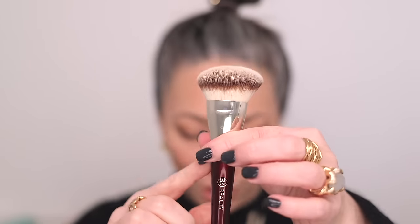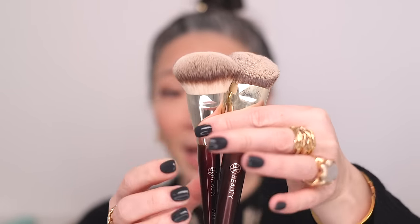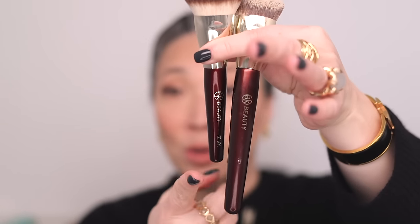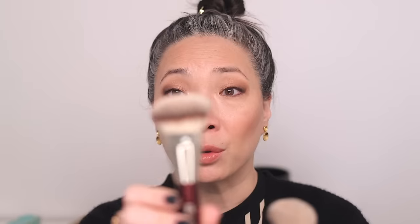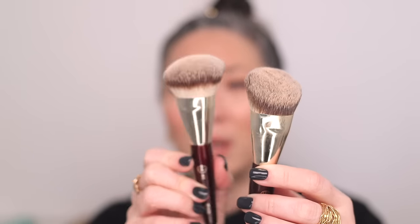Let's go ahead and start with foundation brushes. My favorite foundation brush — starting with the synthetic haired brush — is from BK Beauty. It is their 101 brush. Here is the travel size brush and here is the regular size brush. The head is completely the same; it's just the handle is shorter on the travel size. The travel size brush is clean, and this one is dirty, in case you're thinking those two heads don't look the same.